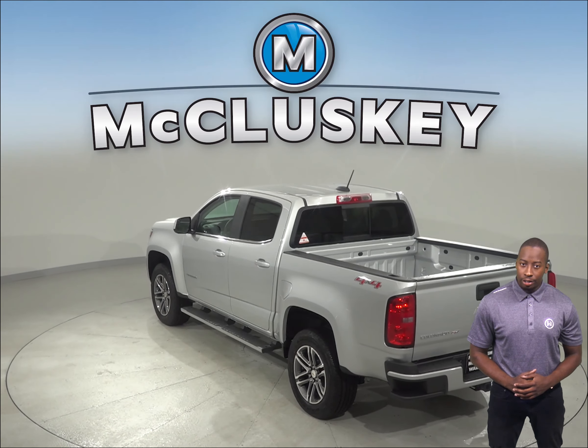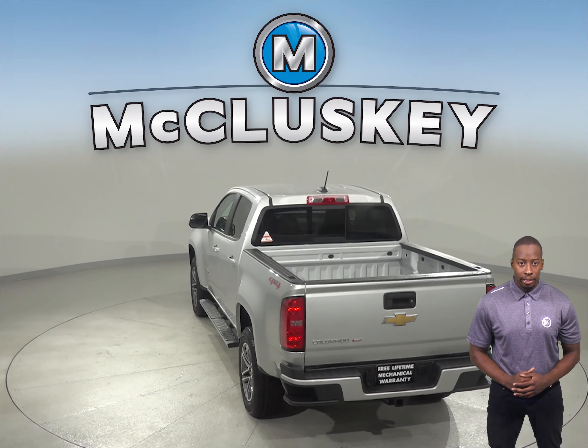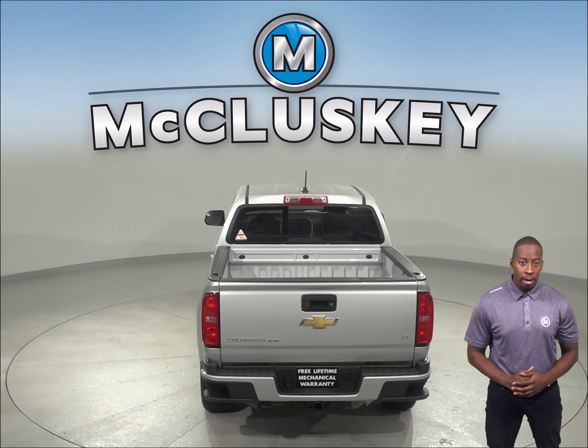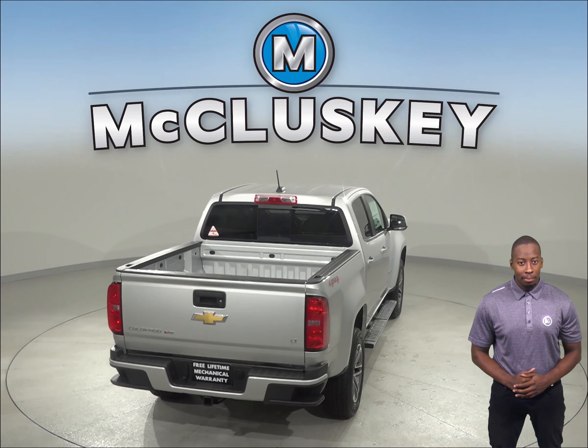The 8-speed automatic is standard on the Colorado V6 for better acceleration and lower engine speed on the highway, whereas only a 6-speed automatic is available on the Honda Ridgeline.